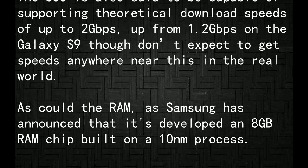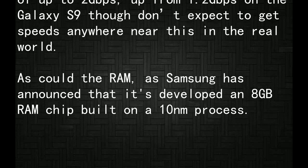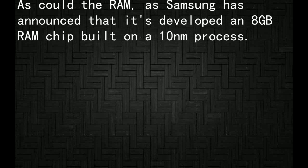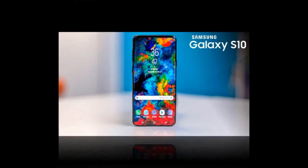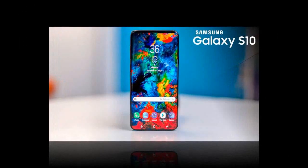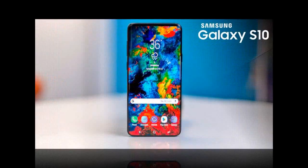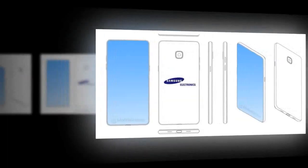As for RAM, Samsung has announced that it's developed an 8GB RAM chip built on a 10nm process. While not confirmed for the Galaxy S10, it apparently has a data rate that's 1.5 times as fast as current flagship RAM chips and can also reduce power consumption by up to 30%.